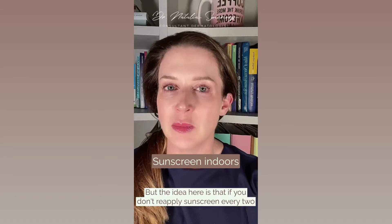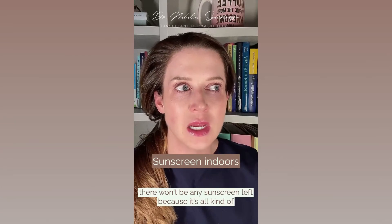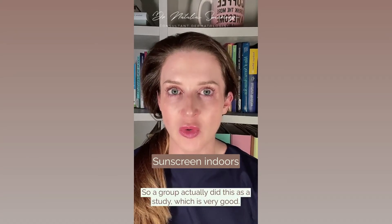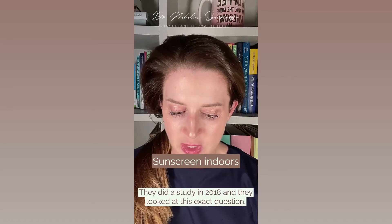So that's not a reason. But the idea here is: if you don't reapply sunscreen every two hours, does that mean that by the end of the day there won't be any sunscreen left because it's all degraded? A group actually did a study on this in 2018 and they looked at this exact question.